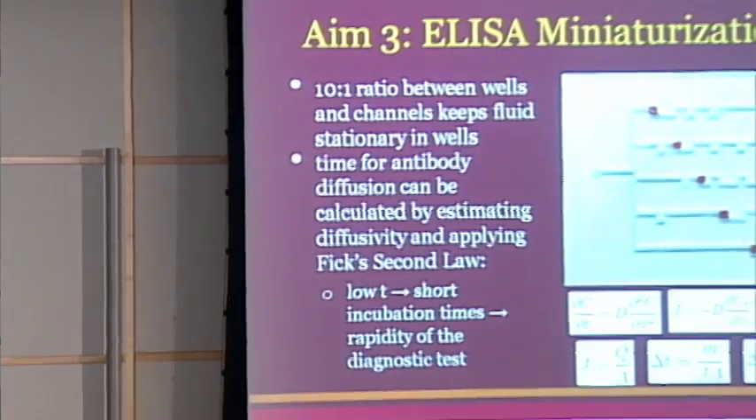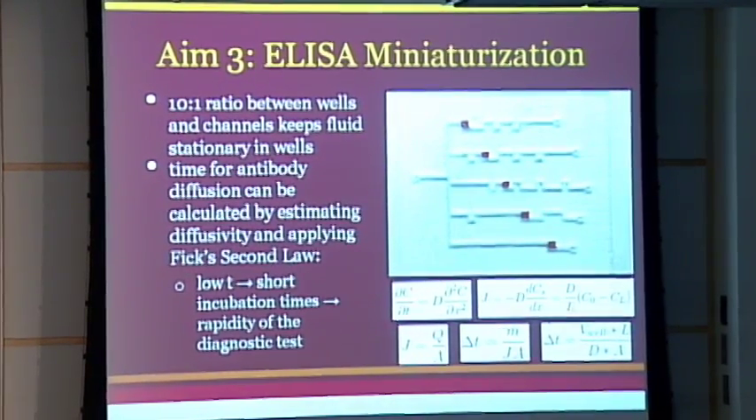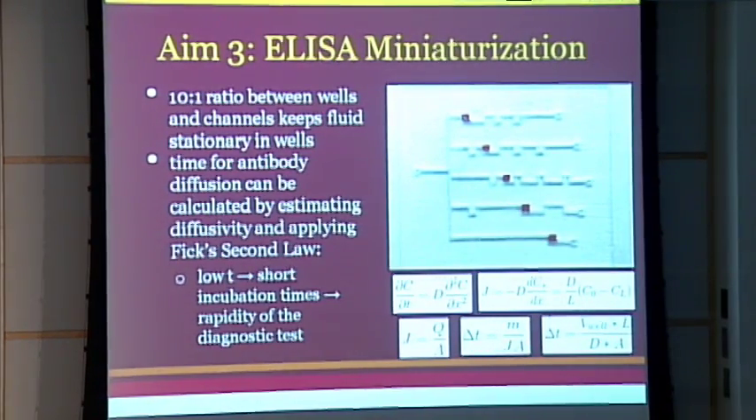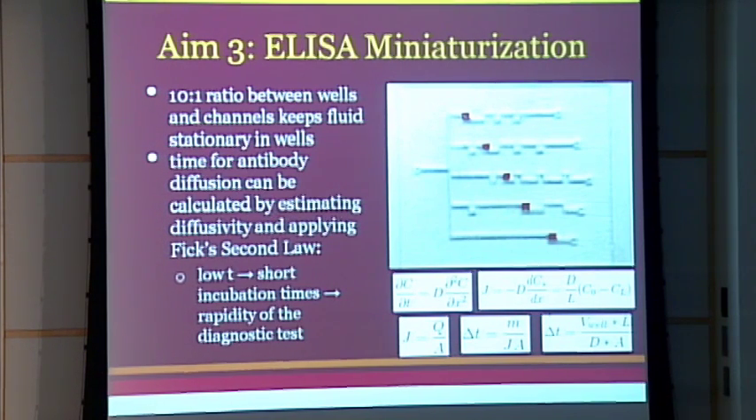We wanted to at least start the miniaturization process by estimating diffusion time to relate back to incubation times. Using Fick's second law and estimating the diffusion coefficients of our antibodies and antigens, we derived a diffusion time equation based on the well volume, length, diffusion constant, and cross-sectional area. This gave us a range of one to five seconds, which is extremely promising. Even if off by a factor of 10, we'd still be under a minute per test, which aligns with our goal of a rapid test.